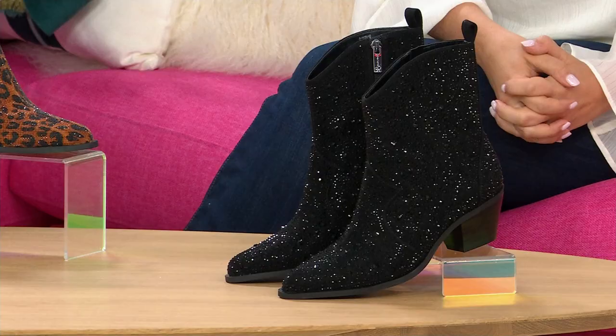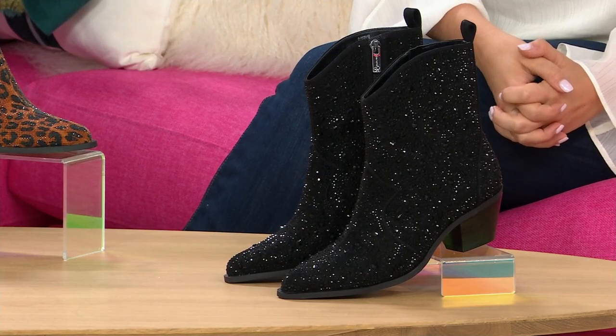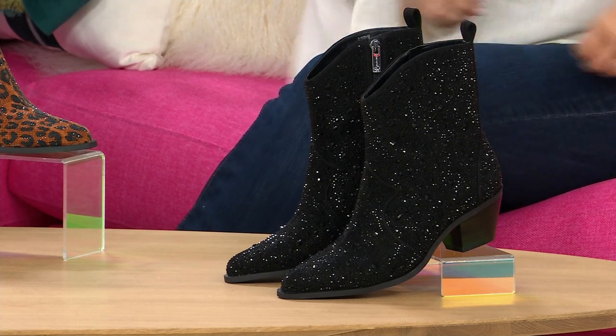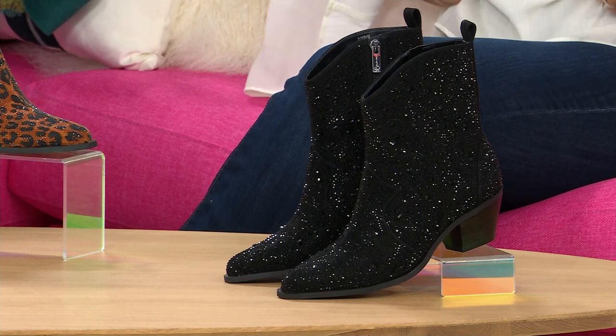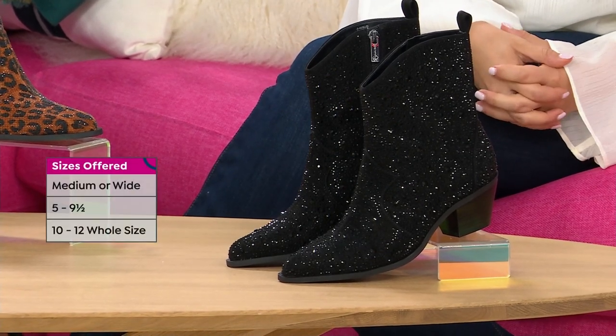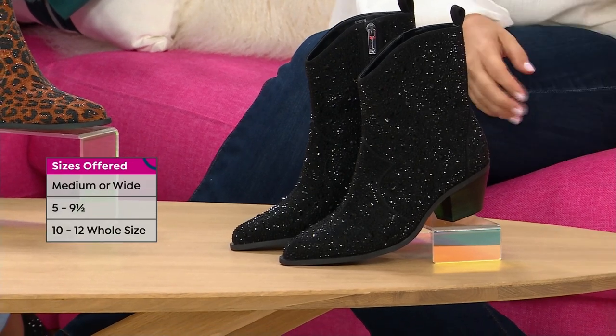Our producer Kyle is keeping me updated on the colors and what's going quickly. So if you have your eye on something, I have to give you a heads up. A lot of orders coming in for the black — it has that kind of after-five feel but still that Western style. Right now all sizes are available, but this is why you tune in early. A lot of our West Coast friends haven't even gotten up yet. Now is your opportunity to grab your size and grab your look.